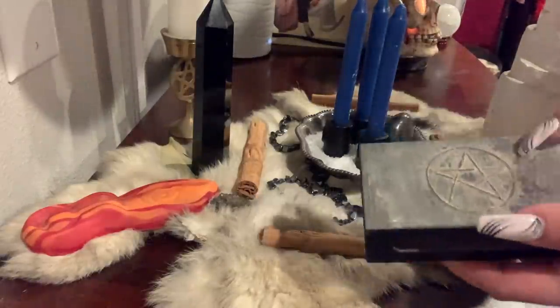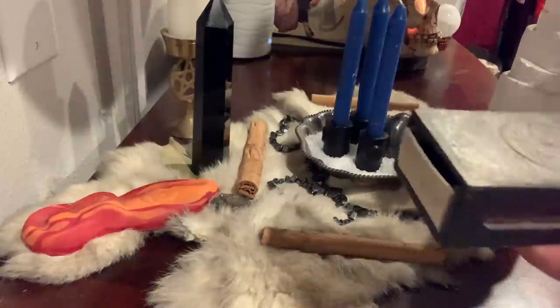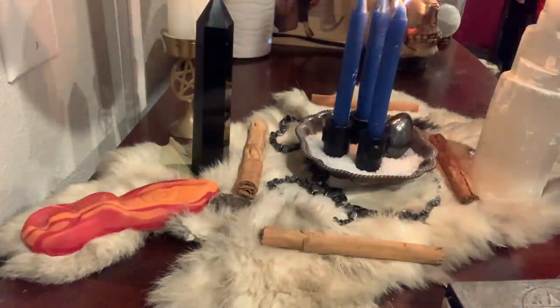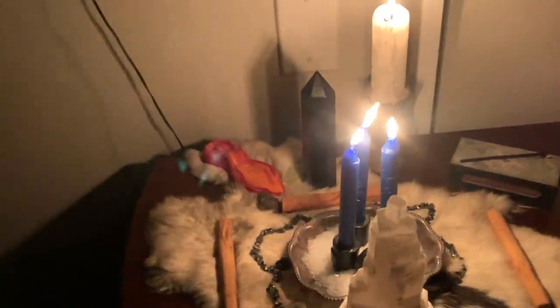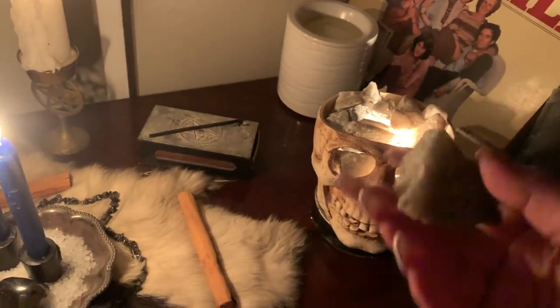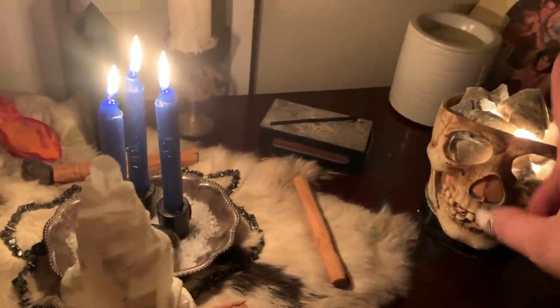I'm going to be using these cute little matches — this is the cutest little matchbook I got on Etsy so long ago. Long matches you can find pretty much anywhere — Amazon, eBay, everywhere. I turned the light off because I'm going to be putting a lot of energy into this, and I love working in the dark. This is what my crystal grid looks like. I have it next to a Himalayan salt lamp, and I just really love that I have a salt lamp right next to it.